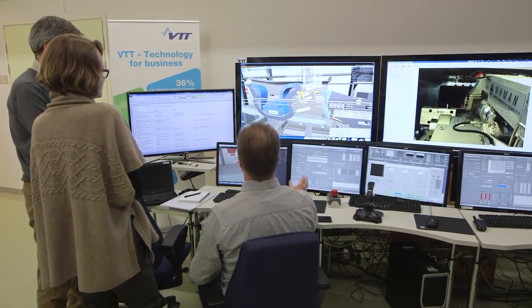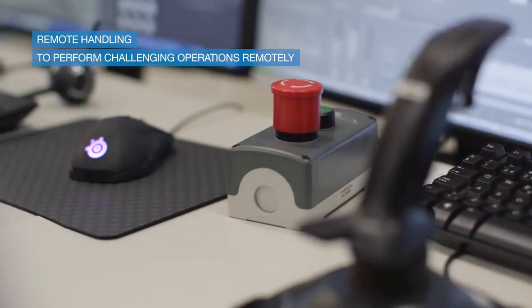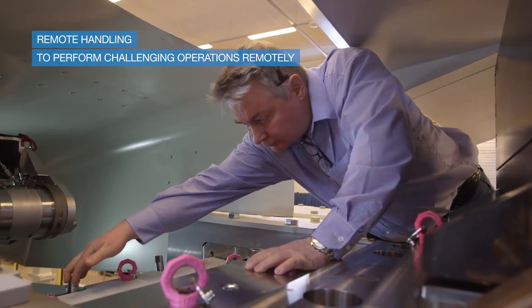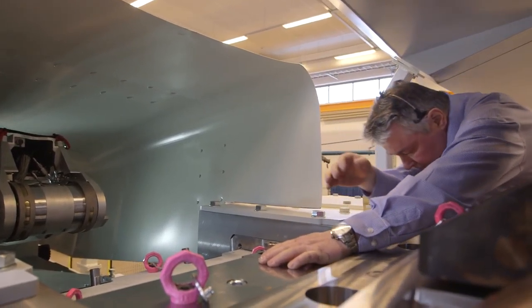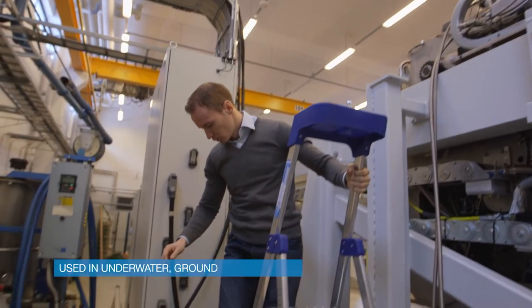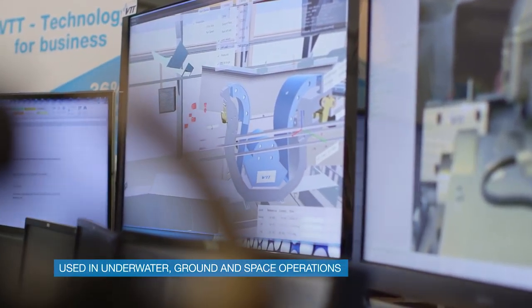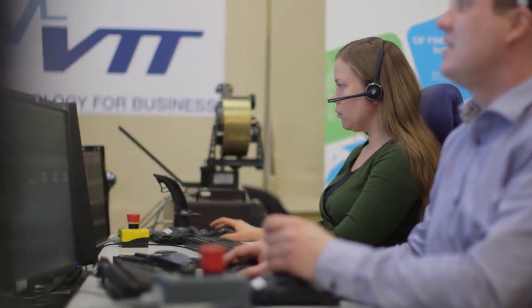Remote handling helps us in performing operations at distance because it may be dangerous or even impossible to be physically present where it is actually executed. It is used widely in underwater or underground operations, or even for space exploration missions. Think about the Mars rovers, for example.